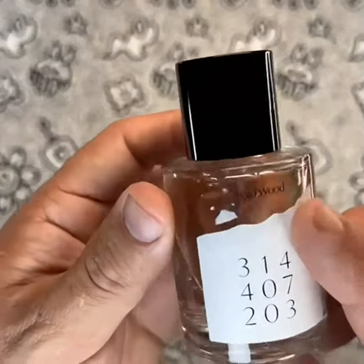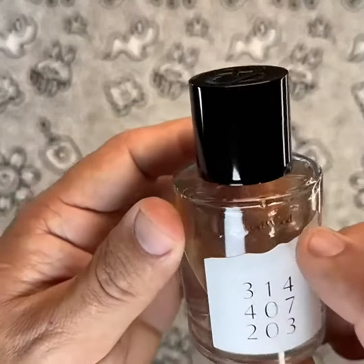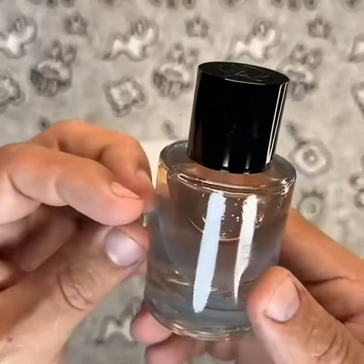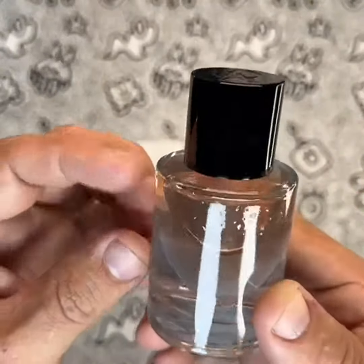One of the best things about Void Wood is that it is non-toxic and ethanol-free, making it safe to use and gentle on your skin. The water-based formula means that the scent is subtle and not overwhelming, making it perfect for everyday wear.